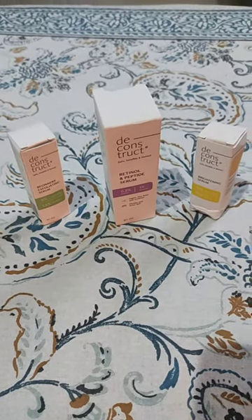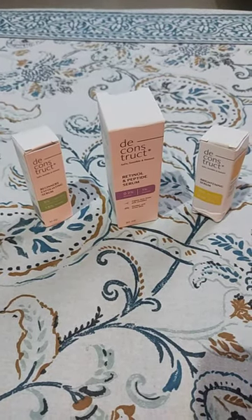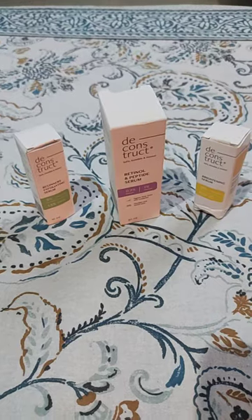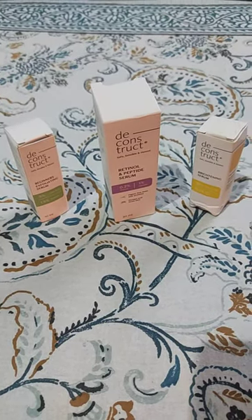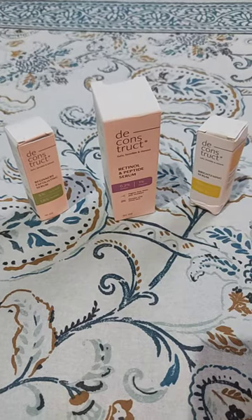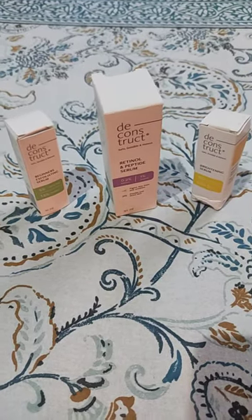Hi guys, this is my Deconstruct Mini Haul. I just wanted to try some products from Deconstruct, not a lot of products.